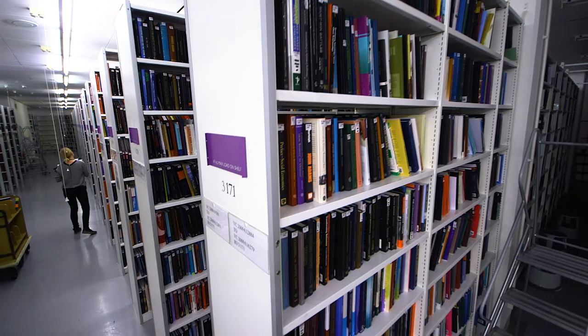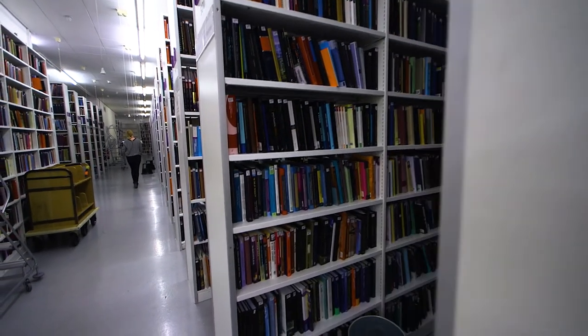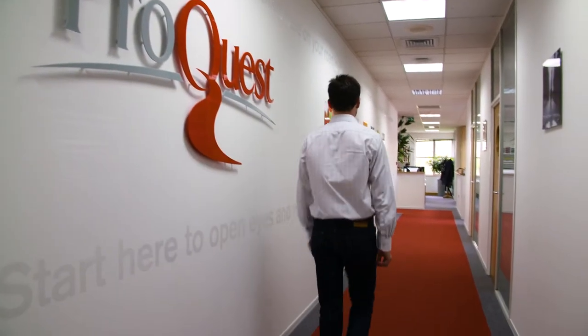As the digitization service of the British Library, we provide access to one of the greatest resources of research material in the world, with expertise to manage projects from start to finish to help fill gaps in your collections.